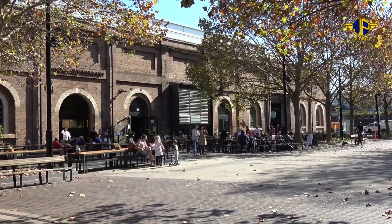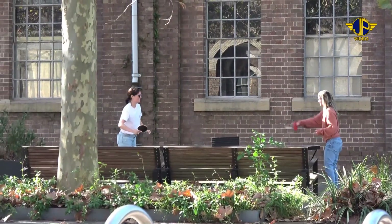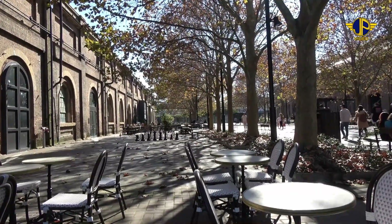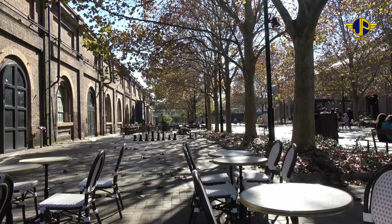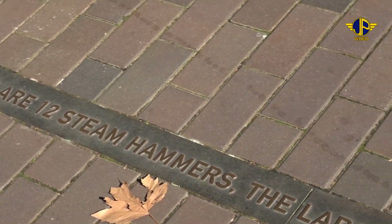Outside there are more dining areas to enjoy a coffee or play a game of table tennis. This peaceful area is a far cry from the industrial noise that would have been around for a hundred years. Set in the pavement are plaques explaining what was here once.